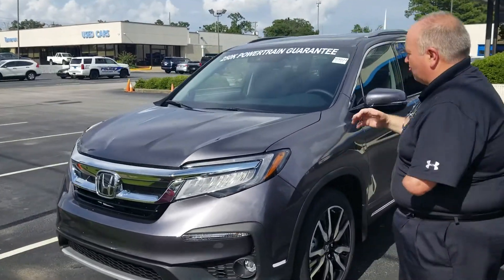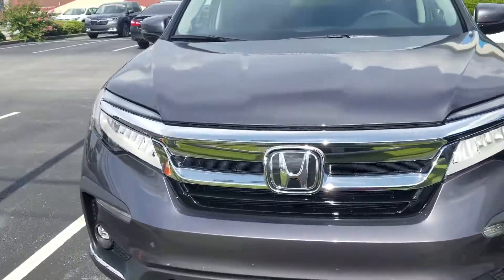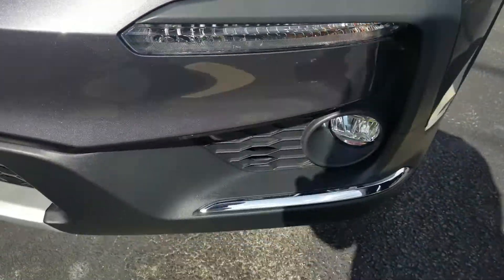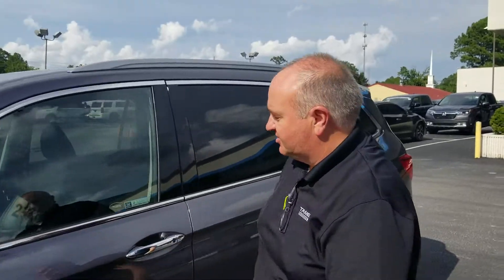We've got one in stock here. It's a great looking vehicle. They changed up the front end — it's a little bit more aggressive looking. Also LED daytime running lamps and headlights. Fog lights were redesigned. Honda Sensing is standard on it. New wheel package. Breakaway mirrors with the turn signal built into it.